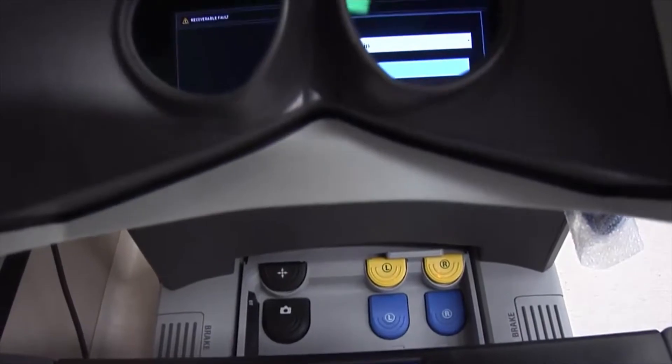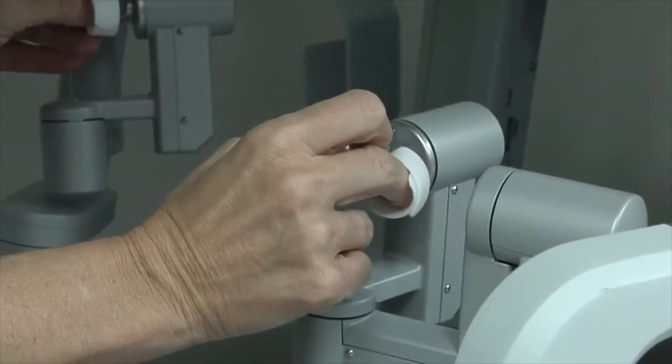I'm over at the console in the corner, looking through the console, and I'm controlling the robot inside the patient.